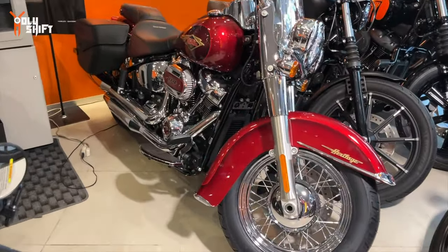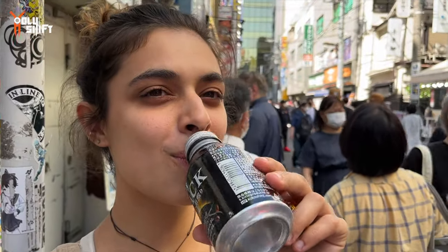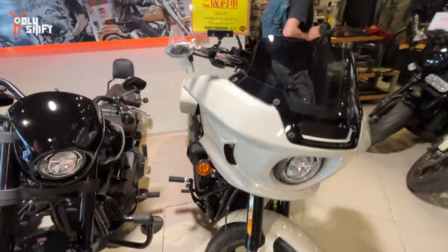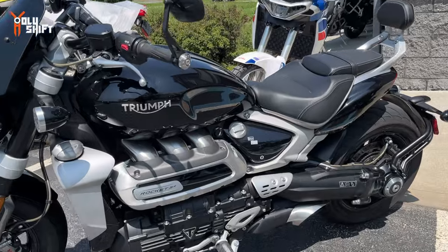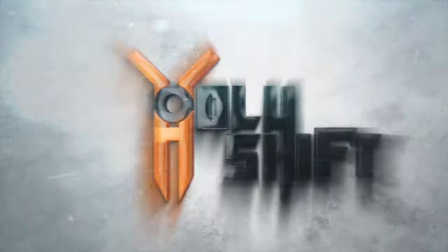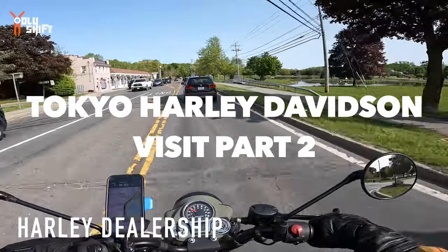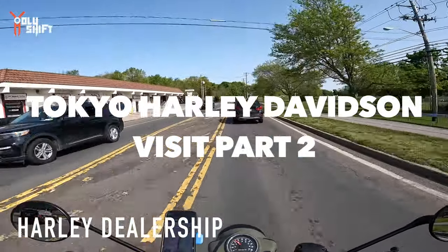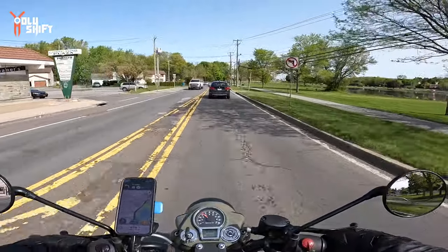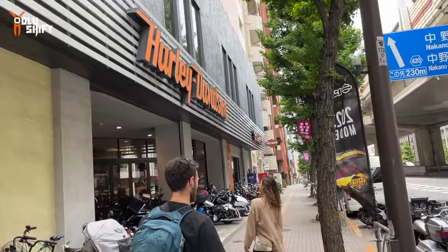They have the 120th anniversary heritage - look at that, pretty cool. What's up - you want to pee? That opens up! I just got off riding that bike. One thing I like to do when I go to a new destination, ever since I started this YouTube journey of mine, is to go to a Harley dealership. So I finally made it to Harley-Davidson in Tokyo.